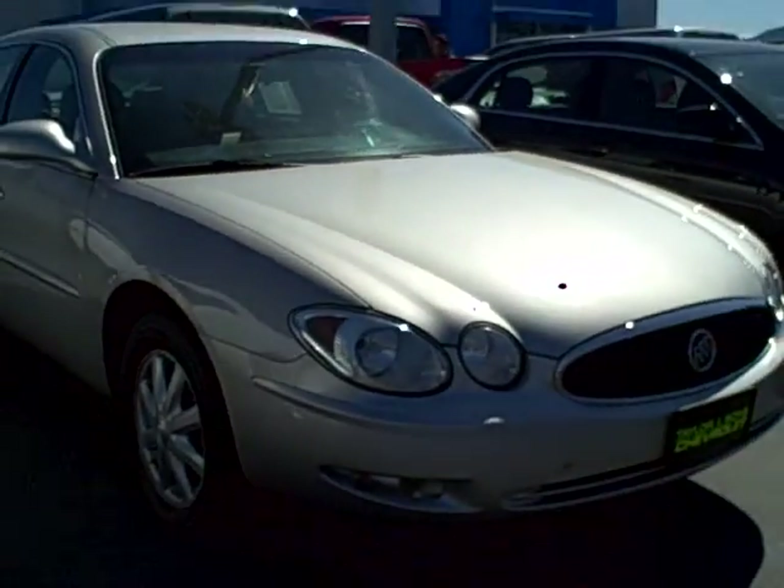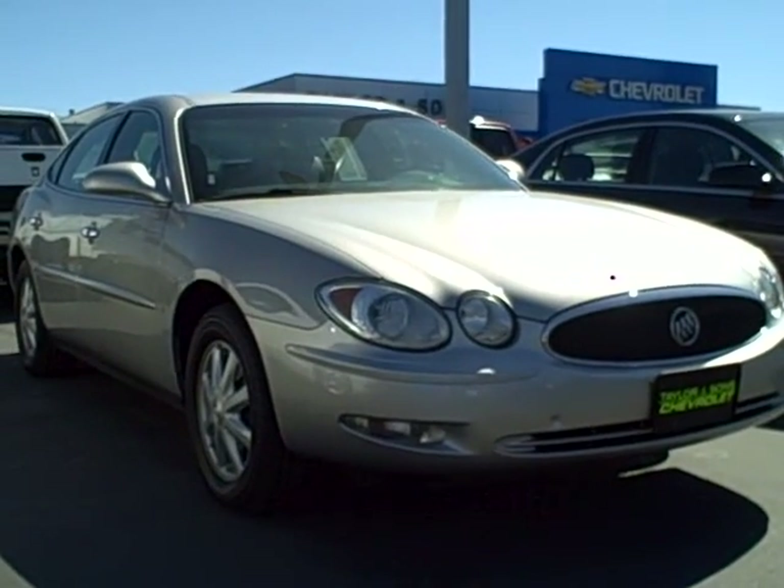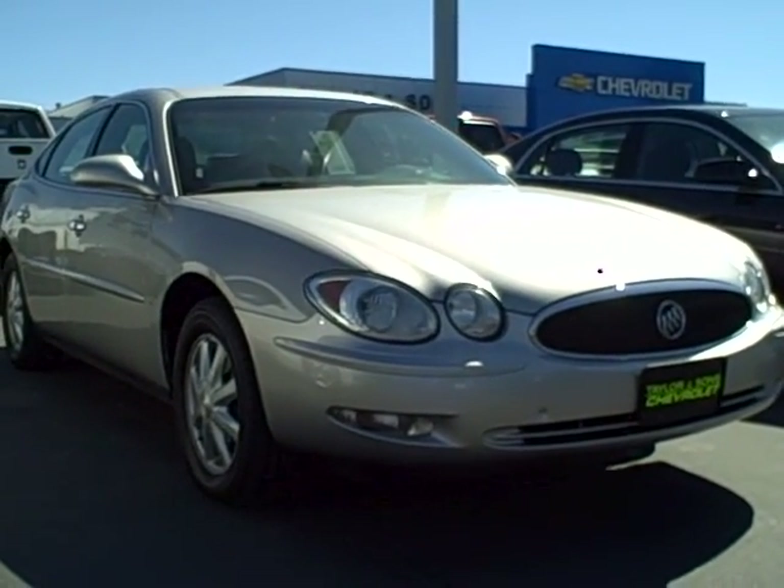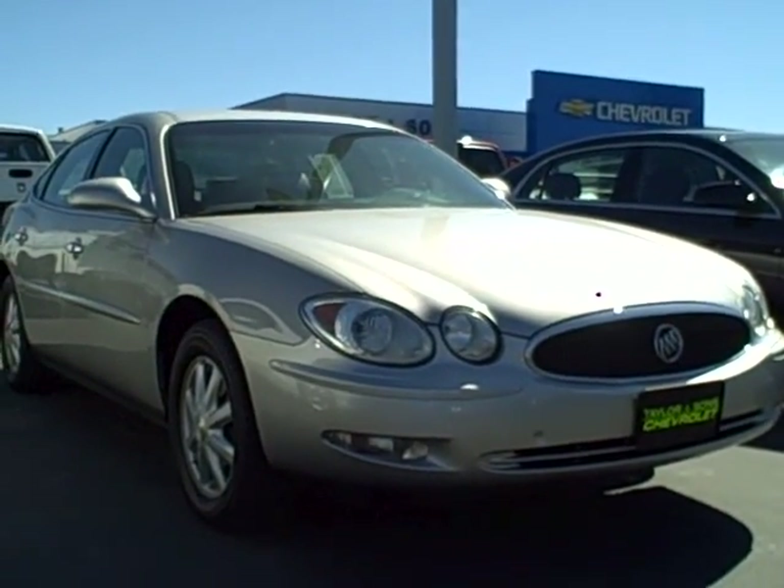You can view this 2006 LaCrosse and all of our inventory online at tschevy.com, or call us at 800-866-2138 and ask for the sales department. Thanks for looking.